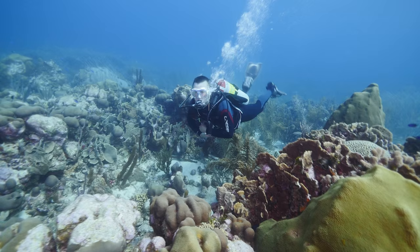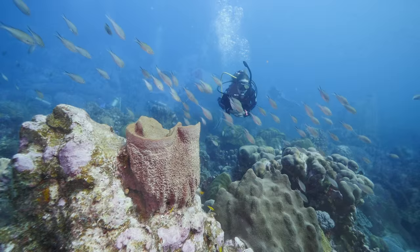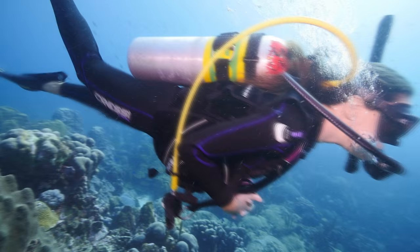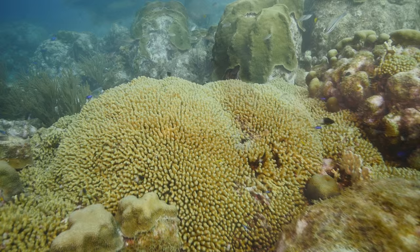In just 10 feet of water, you can already start experiencing the amazing colorful reefs here in Curaçao. If you go a little deeper, you can see tons of fish. We saw lobster, we saw octopus, we saw tons of tropical fish — a very colorful dive.